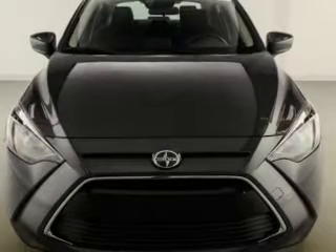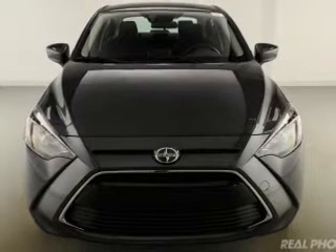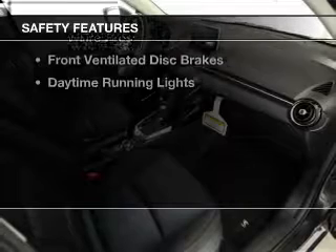Additional features include a tilt and telescopic steering wheel, power seats, cruise control, keyless entry, and a trip computer.